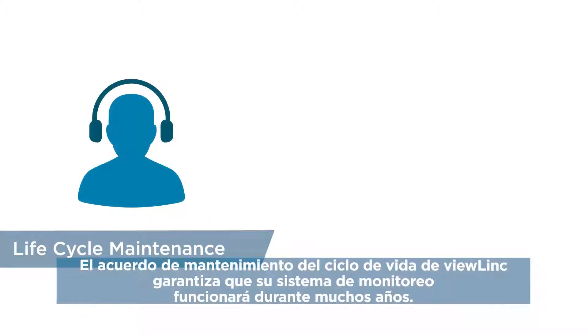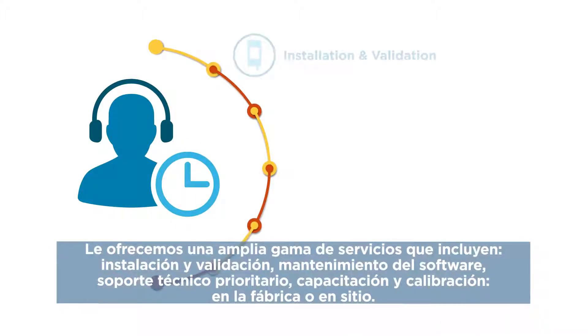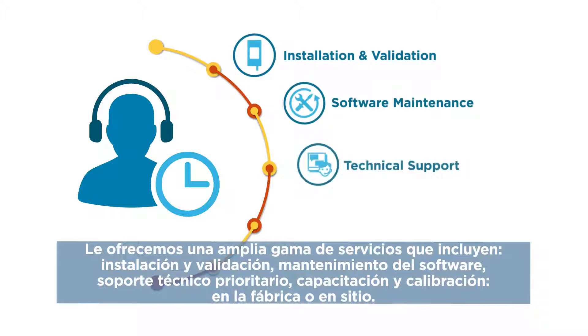ViewLink's Lifecycle Maintenance Agreement ensures that your monitoring system performs for years to come. We offer a range of services including installation and validation, software maintenance, priority technical support, training and calibration — factory or on-site.